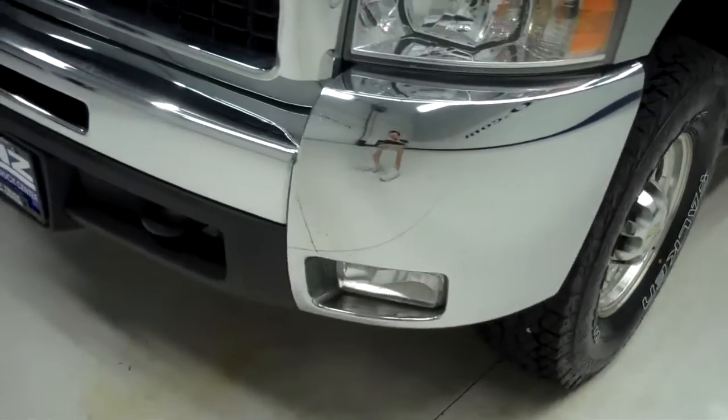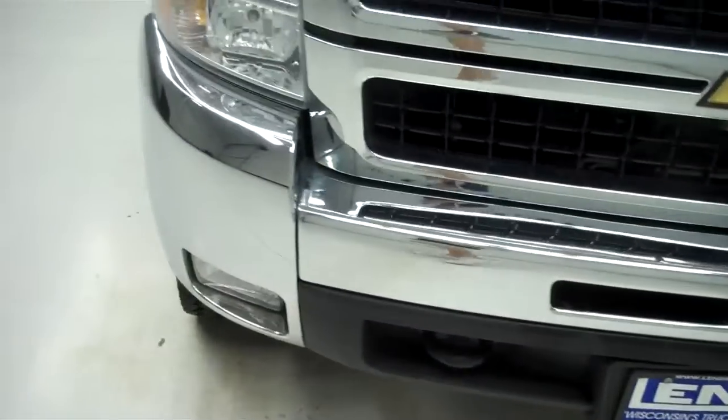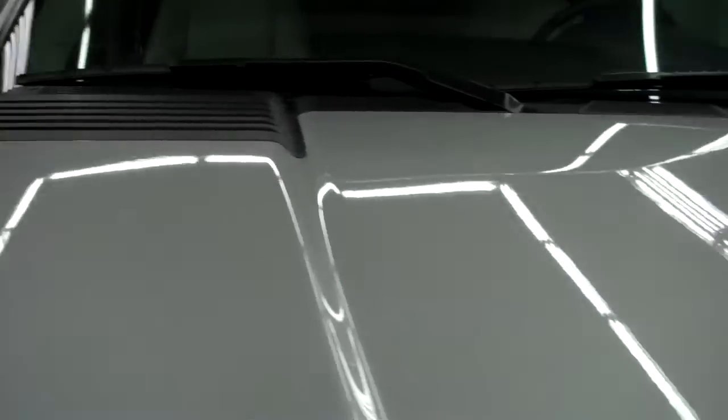Very clean chrome front bumper, and it does have factory fog lights. Clean chrome grille as well. No visible chips on the front of the hood, and no dents either.